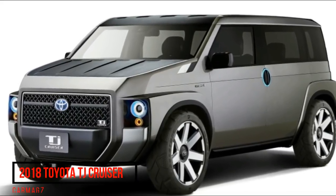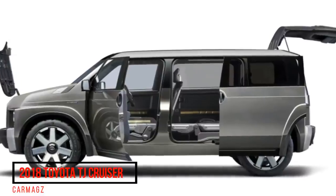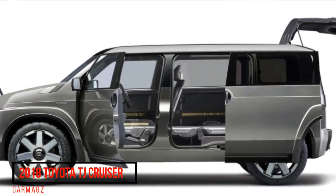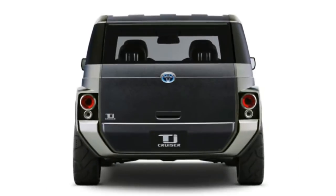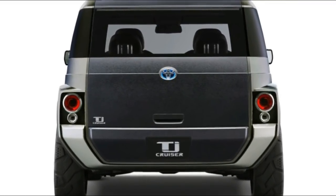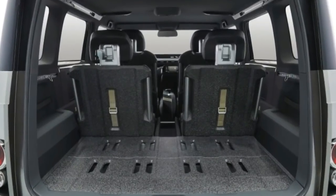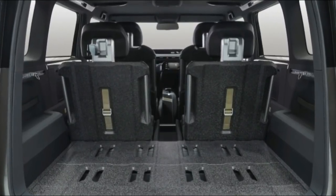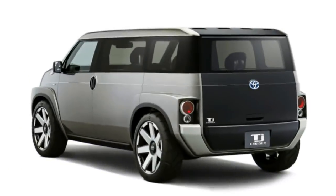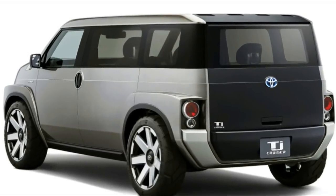The 2018 Toyota TJ Cruiser concept debuted at the Tokyo Motor Show. Though Toyota effectively started the funky box trend in America with the original Scion XB, the company abandoned the sub-segment since killing off the second-generation model in 2015. The Japanese automaker has shown renewed interest in this space, first with the FT4X that debuted at the New York Auto Show, and now with this TJ Cruiser at the Tokyo Motor Show.